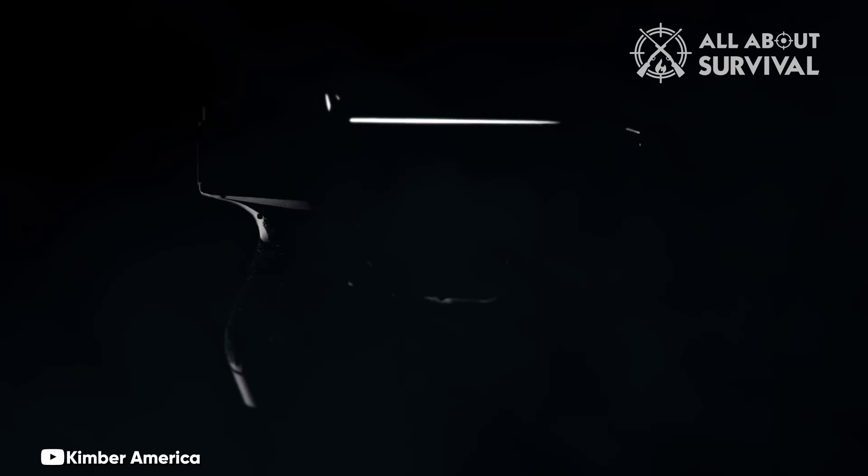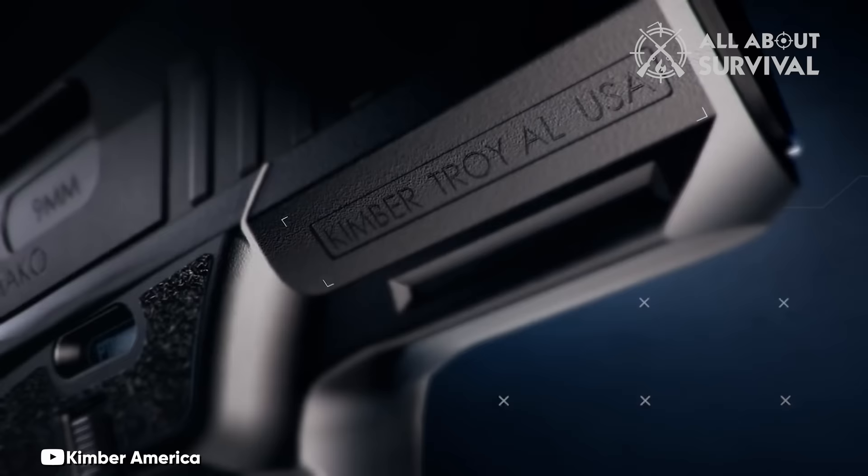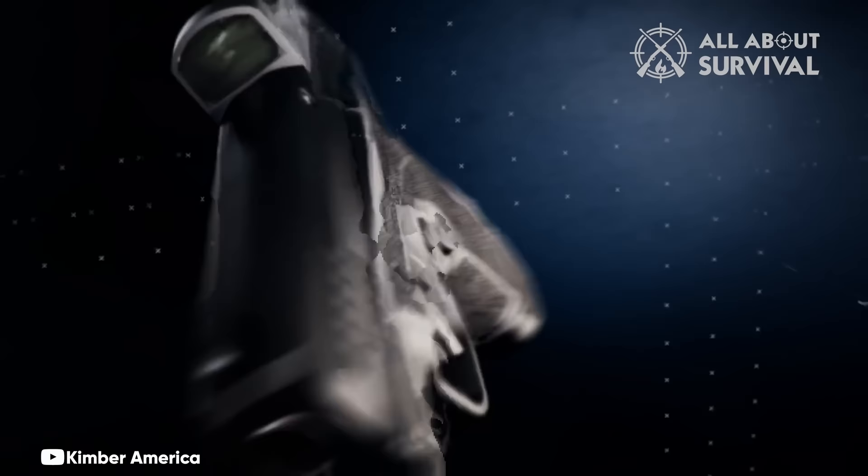Number 7: Kimber R7 Mako. The R7 Mako represents new territory for Kimber, a renowned manufacturer known for its exceptional 1911-style handguns. This Micro Compact 9mm pistol, featuring a polymer frame and a striker-fired mechanism, stands out as a formidable player in the market. Its frame boasts ergonomic contours and a textured grip, enhancing comfort and control.